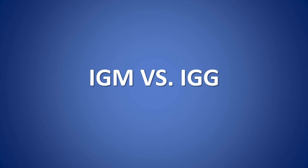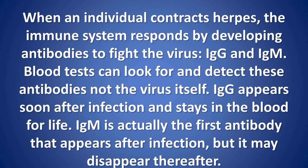IgM vs IgG: When an individual contracts herpes, the immune system responds by developing antibodies to fight the virus — IgG and IgM. Blood tests can look for and detect these antibodies, not the virus itself.